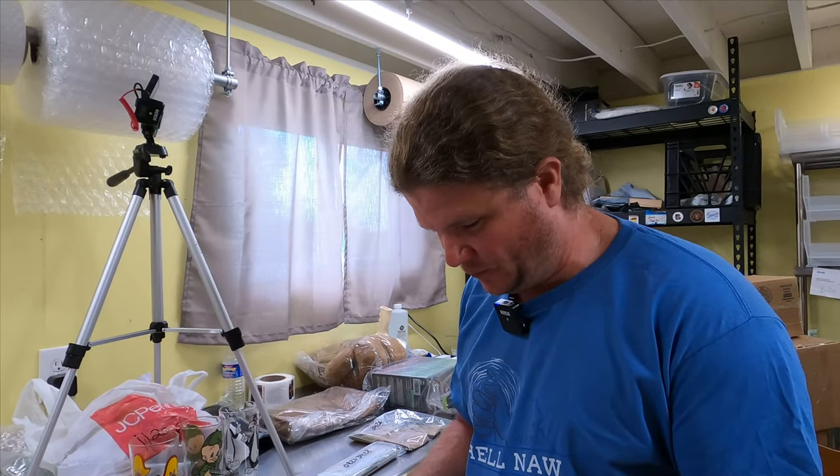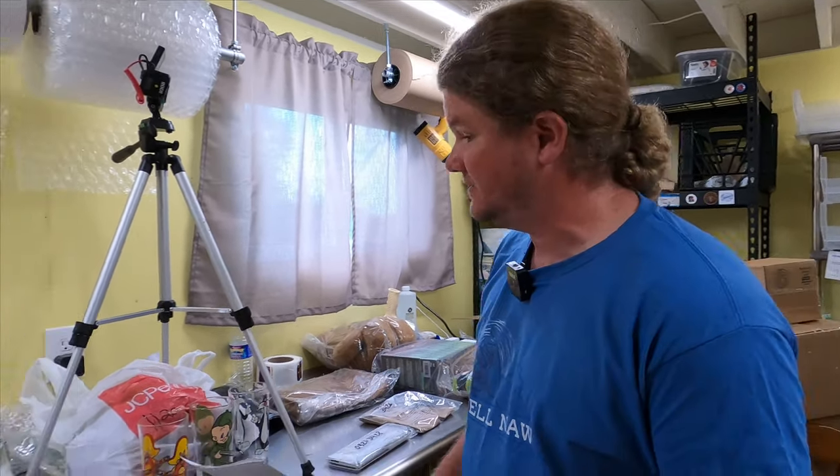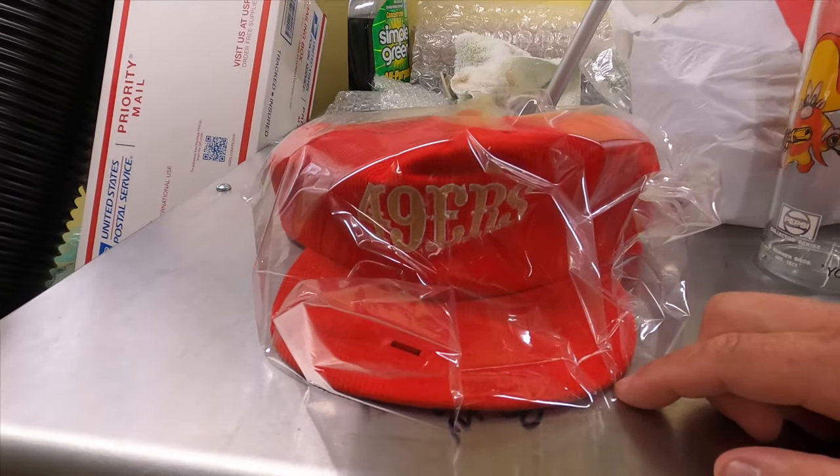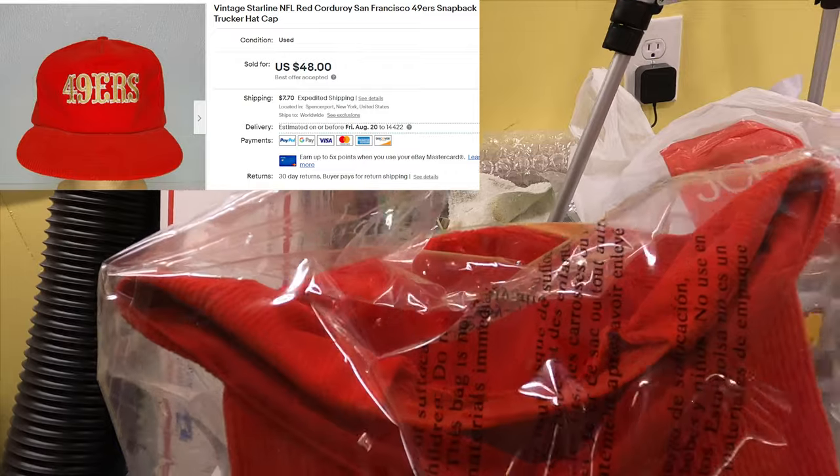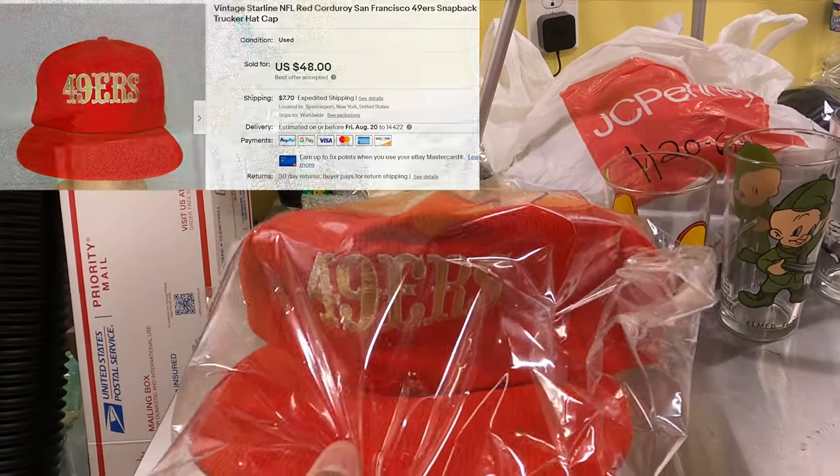Got the first batch packed up. Loading up the second batch now, trying to get through this quickly because it's starting to get hot in here. We usually pack Sunday nights for the weekend's orders, but we have some family coming over for a little mini cookout this afternoon so we're doing it early. I also have a corduroy NFL San Francisco 49ers vintage trucker hat that sold for $48 — got that for two dollars at a garage sale.